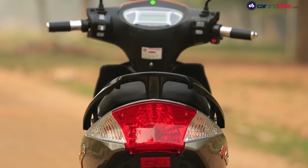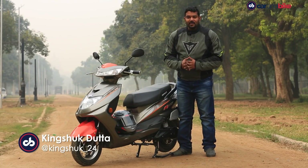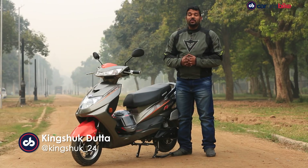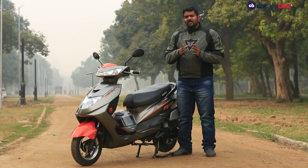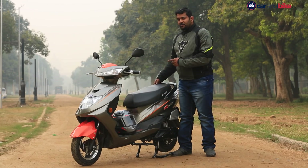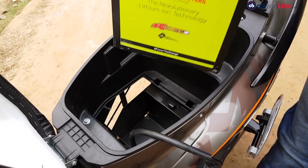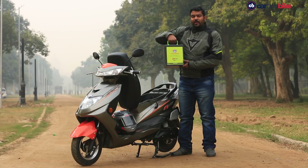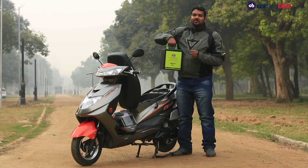So how is the Okinawa Ridge Plus different from the Ridge? The Okinawa Ridge model gets a lead-acid battery that is non-detachable. While the Ridge Plus gets a lithium-ion battery which you can take out and charge at any regular plug point. The advantage is you can charge this from your home, office, or even your gym.